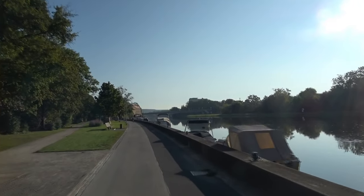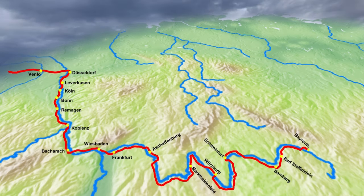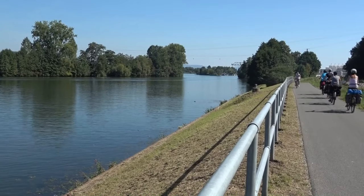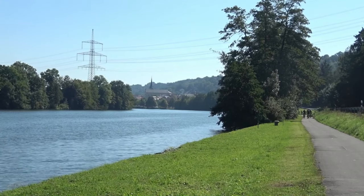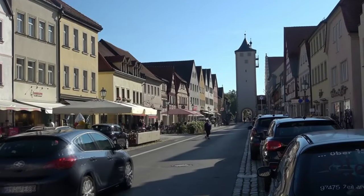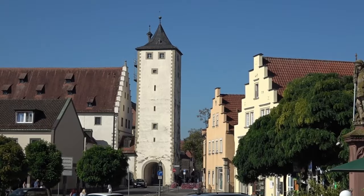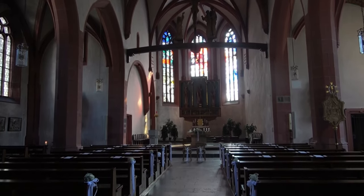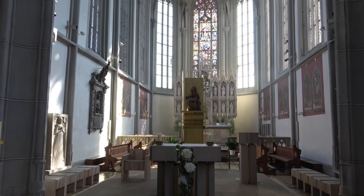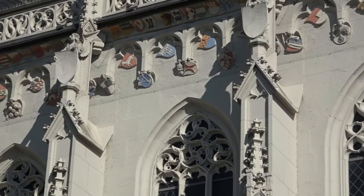Die letzten beiden Tagesziele auf dem Mainradweg heißen Bamberg und Bayreuth. Da in Bamberg kein Hotelzimmer zu bekommen ist, wähle ich notgedrungen eins in der Nähe von Bad Staffelstein – das sind über 100 Kilometer Fahrstrecke. Allerdings war ich schon zweimal in Bamberg. Deswegen kann ich mir auch etwas Zeit für Hassfurt nehmen. Der kleine Ort, früher eine Grenzbefestigung zwischen den Bistümern Würzburg und Bamberg, hat zwei sehenswerte Kirchen. Die Pfarrkirche St. Kilian hat einen Hochaltar mit den Holzfiguren der drei Frankenpatrone aus der Riemenschneiderwerkstatt. Noch interessanter ist die Ritterkapelle Santa Maria, ein wichtiges spätgotisches Bauwerk Frankens und die älteste Wallfahrtskirche im Bistum Würzburg.